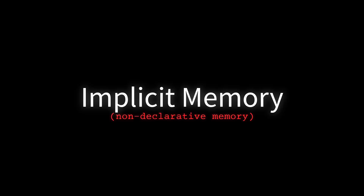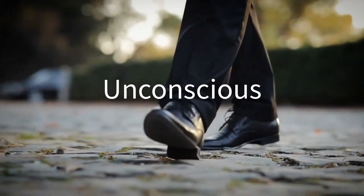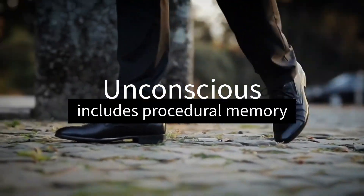Implicit memory, or non-declarative memory, is unconscious and includes procedural memory, which helps us perform tasks like riding a bike or playing an instrument without actively thinking about them.